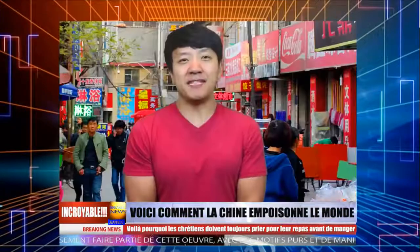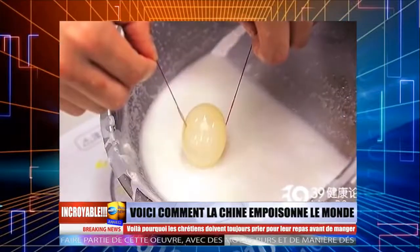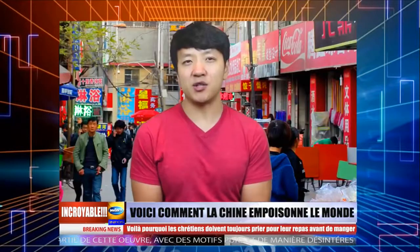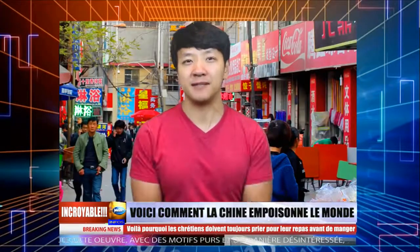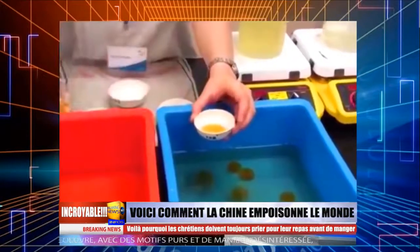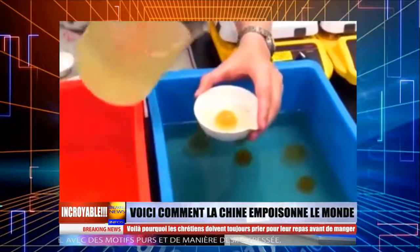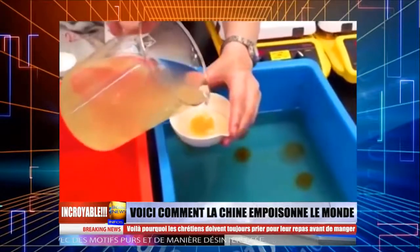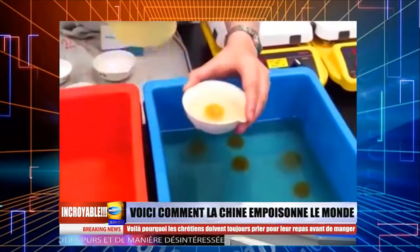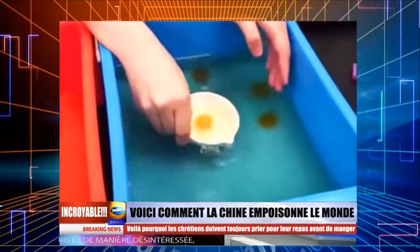Ces œufs sont faits à la main. Le blanc d'œuf est fait en préparant un moule, ensuite on mélange la bonne quantité de résine, amidon, coagulant et pigment pour rendre l'œuf blanc. Le jaune d'œuf est ajouté après que le blanc soit fabriqué. Il est aussi fait à base de mélanges de résine et pigments. Après avoir obtenu la forme désirée, la coque est faite avec un mélange de cire, poudre de gypse et de carbonate de calcium. Ces œufs ne sont pas seulement faux mais peuvent aussi causer une perte de mémoire et de la démence si vous en mangez constamment.